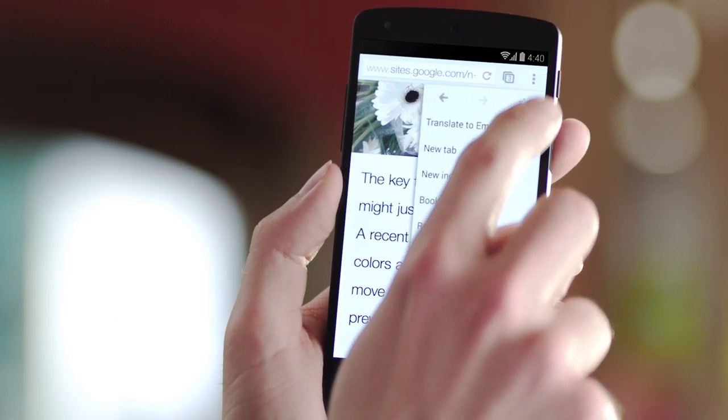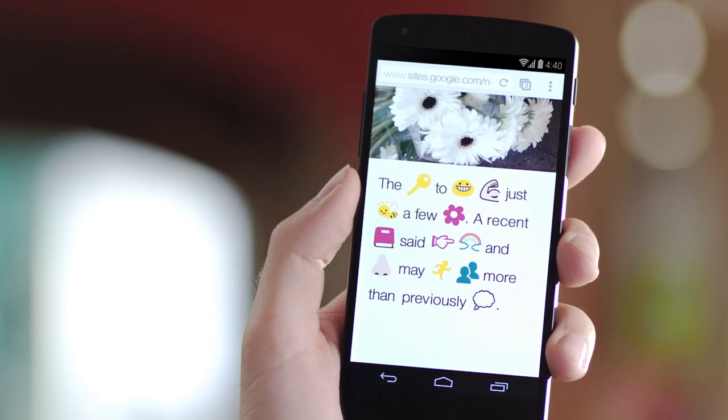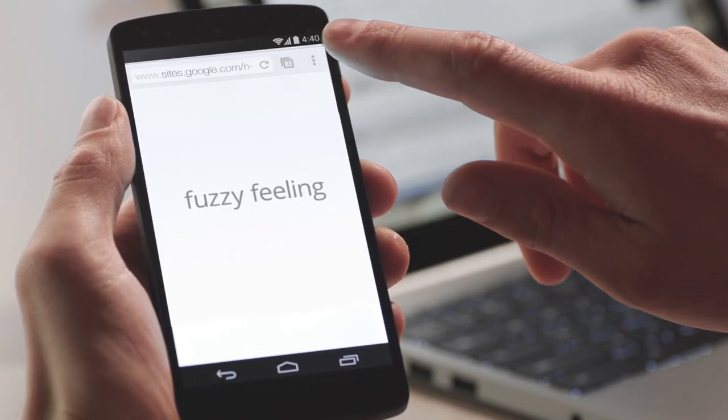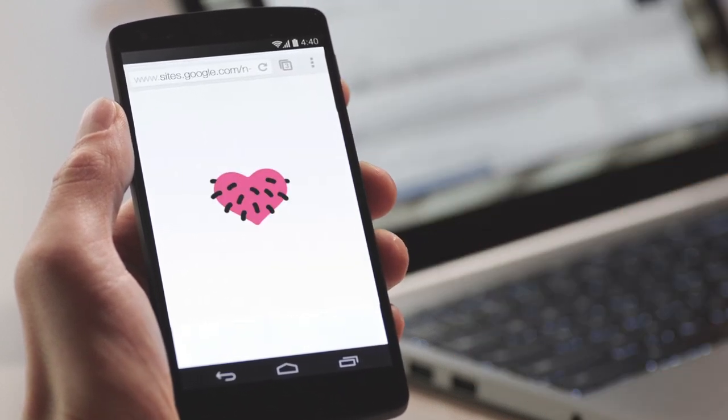That's why, here on the Chrome team, we're excited to announce Google Translate support for emoji. With the click of a button, our translation algorithm interprets the context and tone of words and distills them down into clear, articulate, meaningful symbols.